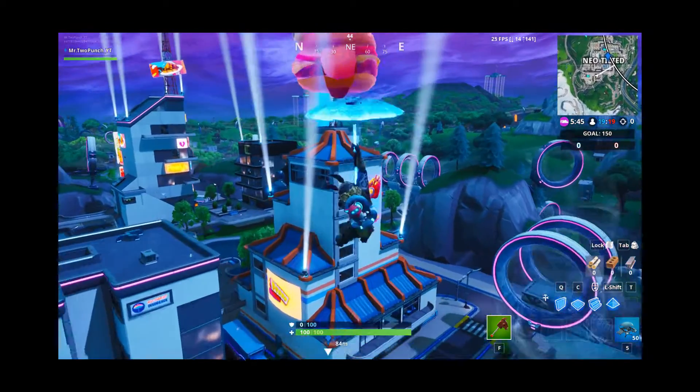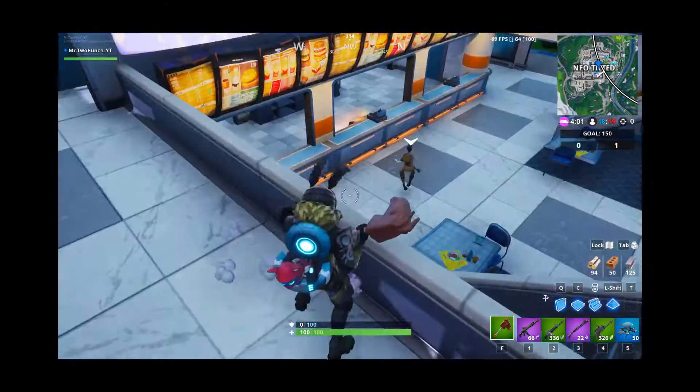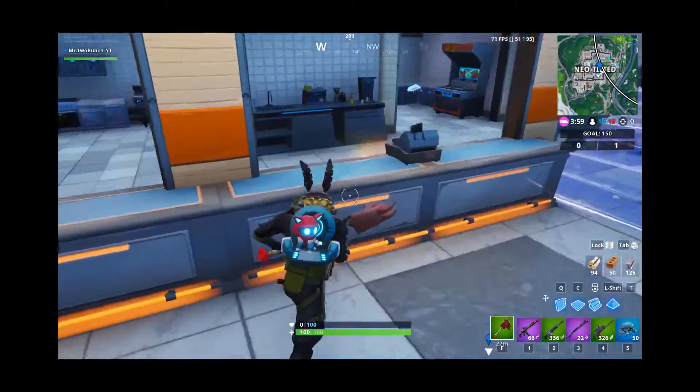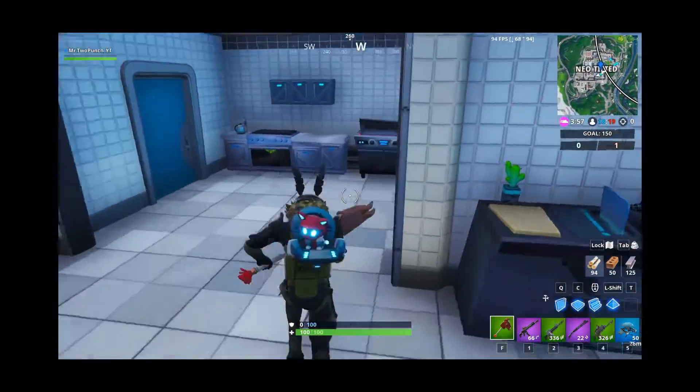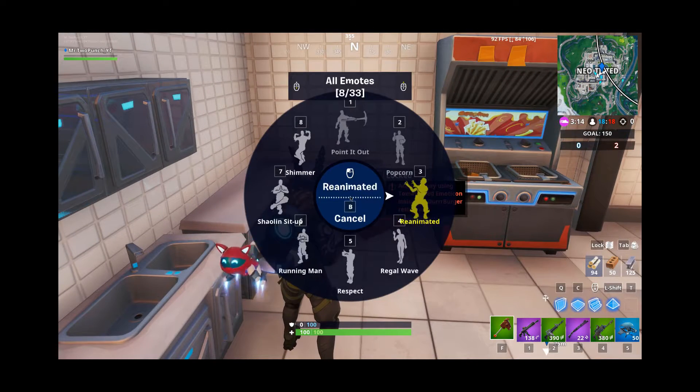Fort Byte number 41 is only accessible by using the tomato head emoticon inside the Durr Burger restaurant. The Durr Burger restaurant is found inside Tilted Towers. The Fort Byte is gonna be located on the first floor in the corner of the kitchen. All you gotta do is use the tomato head emoticon next to it and you can get it.